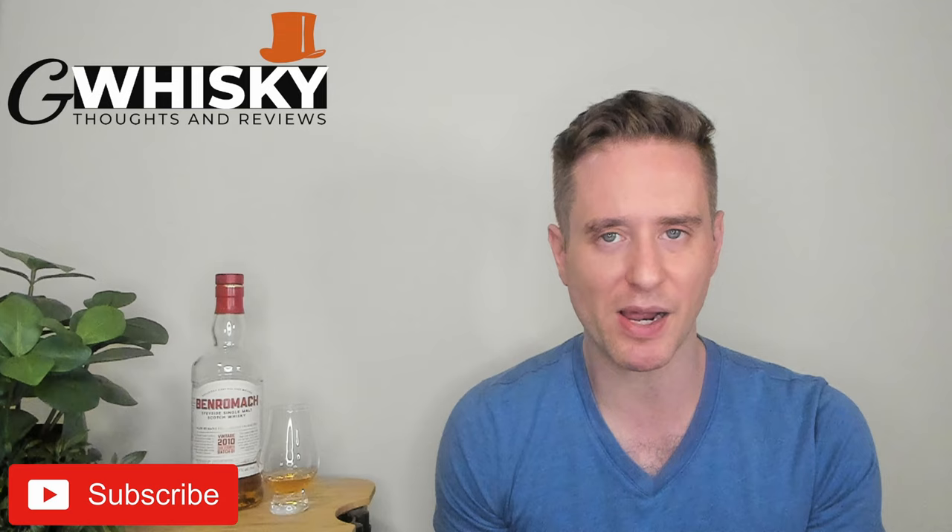What's up guys, welcome to GWhiskey, my name is Jeff. This is a channel where I offer my thoughts and opinions on a specific whiskey, and if you stick around to the end, I'll be giving it a score as well. If that sounds interesting, hit subscribe down below. With that out of the way, let's jump into our review.